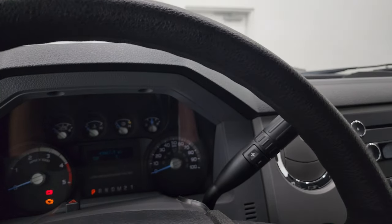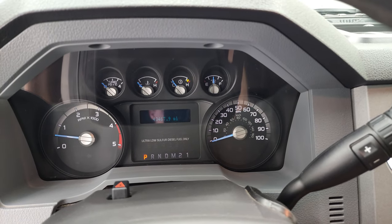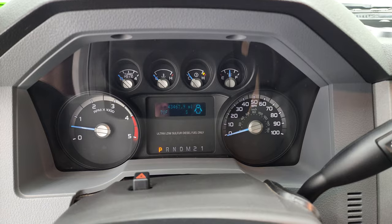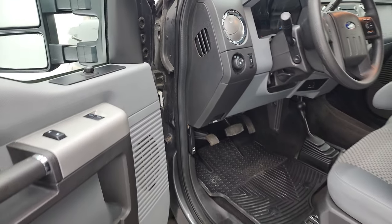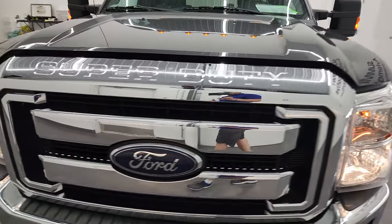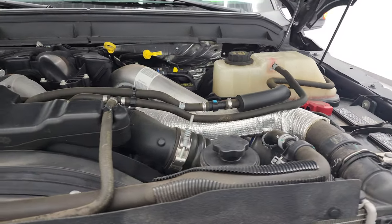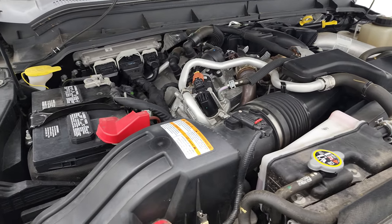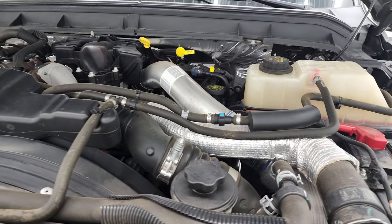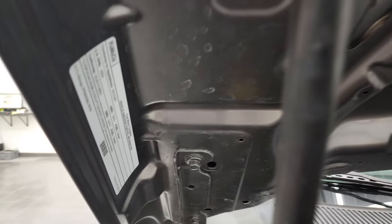We'll start it up and take a look under the hood. Starts right up — no check engine lights or anything like that. Under the hood, we have the 6.7-liter Power Stroke diesel engine. Engine bay is very clean; runs very smooth. Once again, this truck has been fully safetyed and inspected by our service shop, has a fresh oil and filter change, all fluids checked and topped off, and this truck is 100% ready to go. Shocks are doing a nice job holding that hood up. There is your emissions sticker.